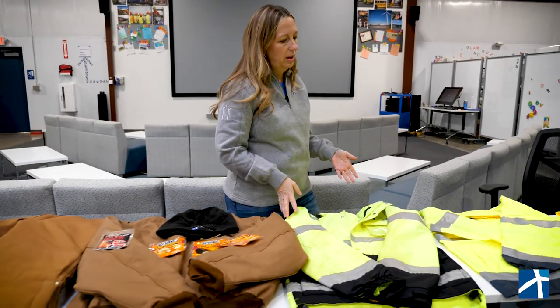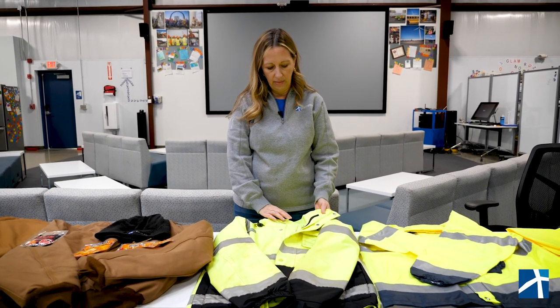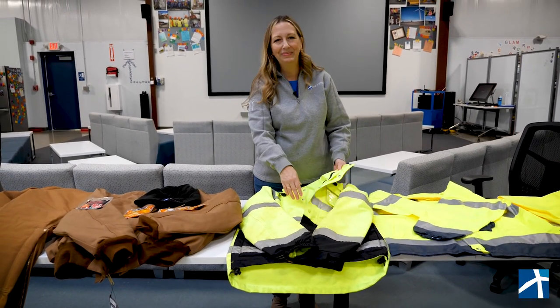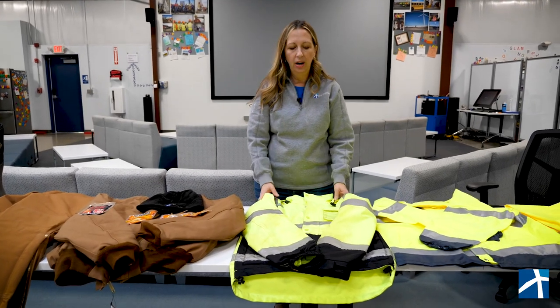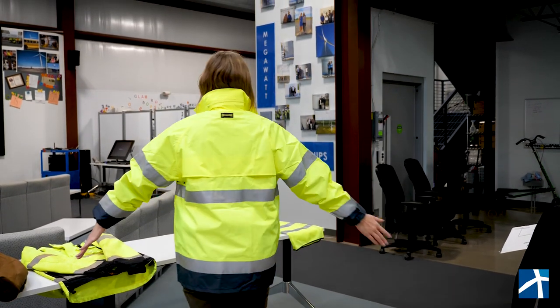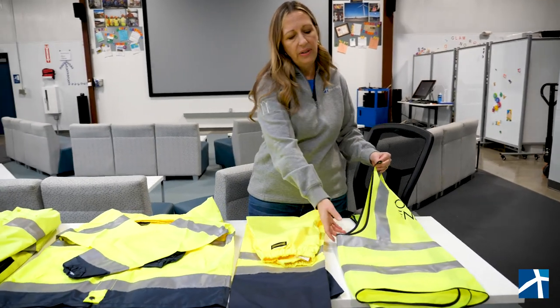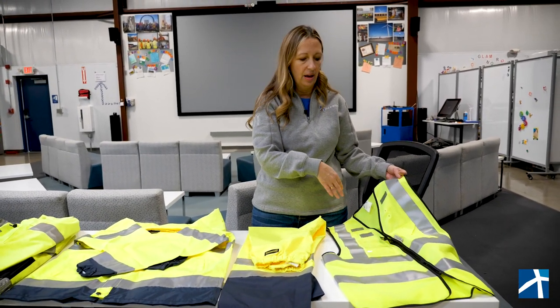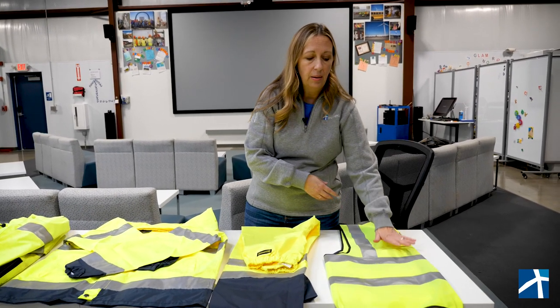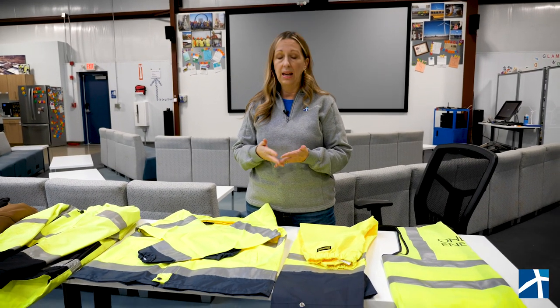Next we have rain gear. These are high-vis rain gear jackets — this one is for colder conditions and has an insert, and they both have reflective tape. This is a lighter jacket for the rainy season, and we have pants as well. We also issue a safety vest to everyone — high-vis with reflective tape. Office personnel get a vest as well. We supply all office personnel with a vest, a hard hat, safety glasses, and steel-toed boots, because sometimes I may have to go out to the yard while work is being done and I need to have on the proper PPE.